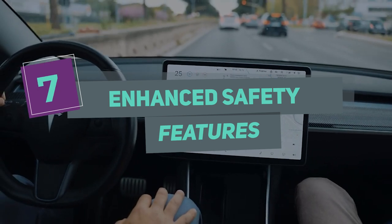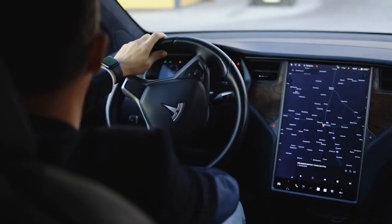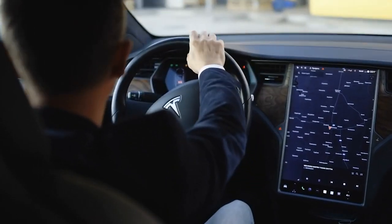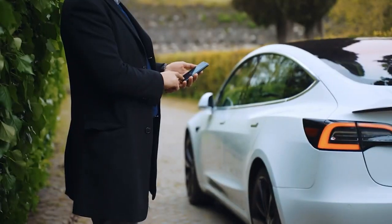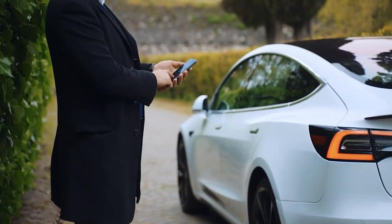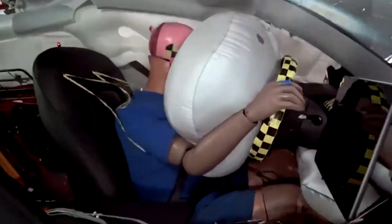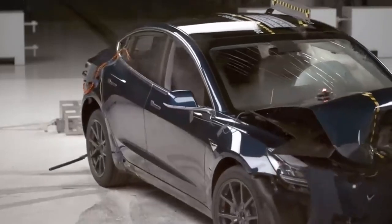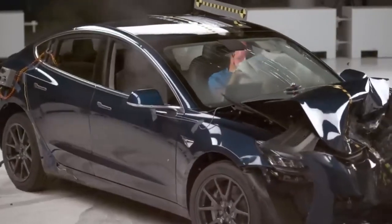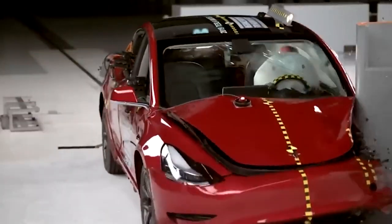Number 7: Enhanced Safety Features. Tesla has always been at the forefront of EV safety, and the 2023 Model 3 is no exception. The new Model 3 comes standard with Tesla's suite of advanced safety features, including Autopilot, which can steer, accelerate, and brake automatically within its lane. The new Model 3 has also been designed with a reinforced battery pack and a new front structure that absorbs more energy in a crash, along with an updated set of cameras and sensors for better visibility and object detection.